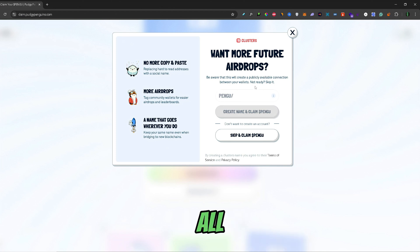They offer you to connect all of your wallets here for future airdrops, but you can skip this by just clicking Skip and Claim Pengu. I will just skip this for now.